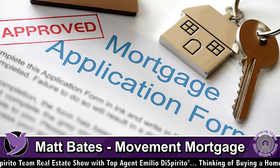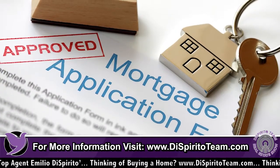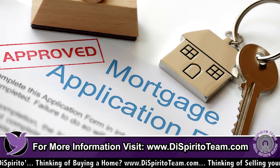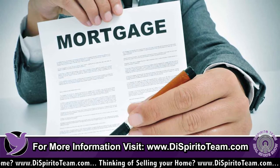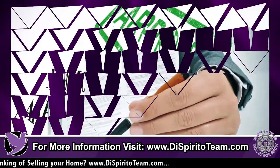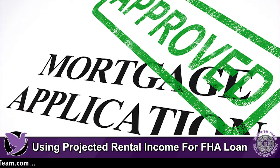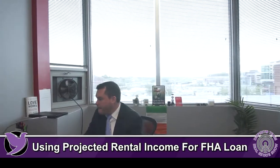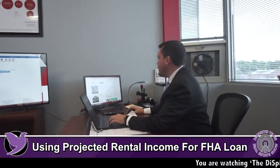Now some people are refinancing to an FHA loan for one reason or another. In that case, they also have to verify that they received the previous two months of rental payments, as evidenced by the borrower's bank statements showing the deposits.